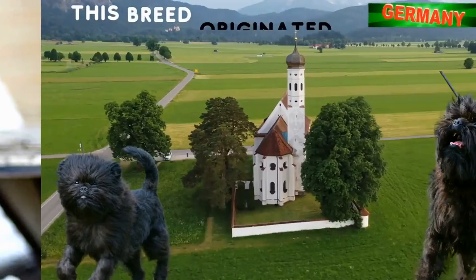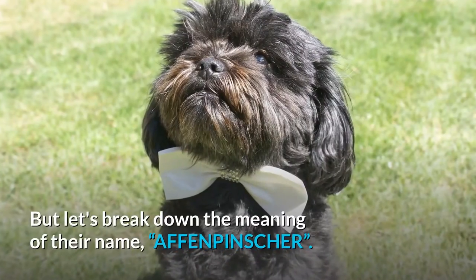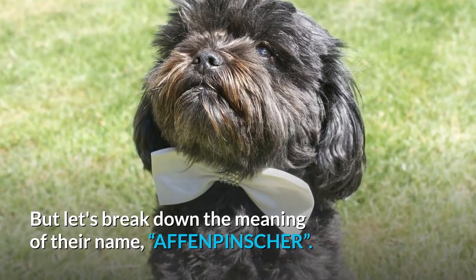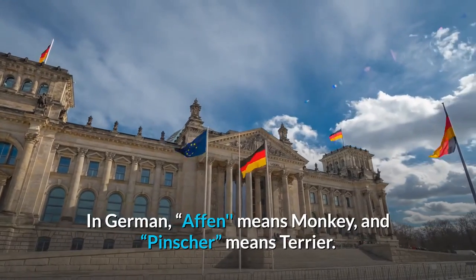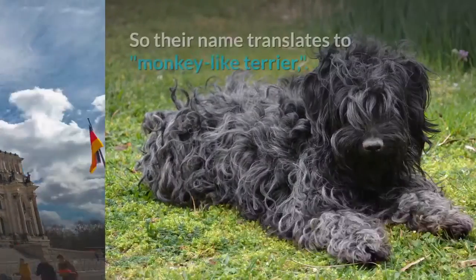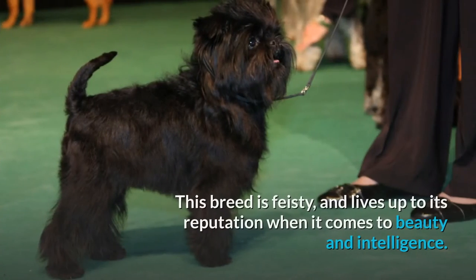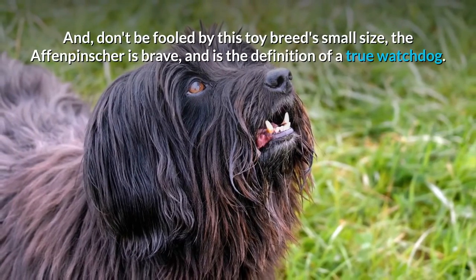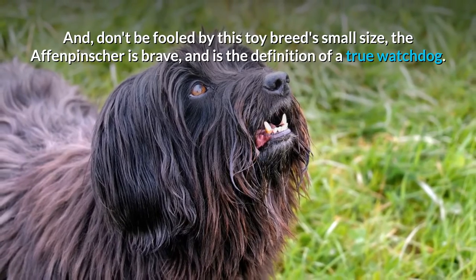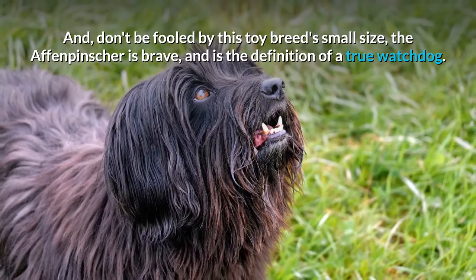Number one: Affenpinscher. This breed originated in Germany and was bred as mouse catchers. Breaking down the name: in German, 'affen' means monkey and 'pinscher' means terrier, so their name translates to 'monkey-like terrier.' This breed is feisty and lives up to its reputation when it comes to beauty and intelligence. Don't be fooled by this toy breed's small size — the Affenpinscher is brave and is the definition of a true watchdog.